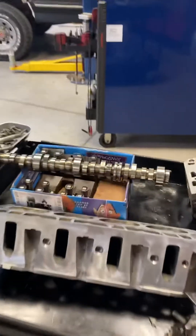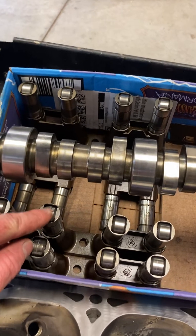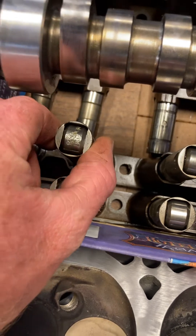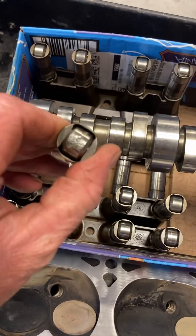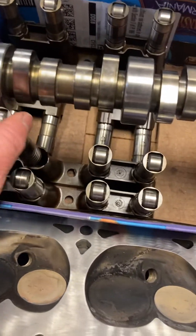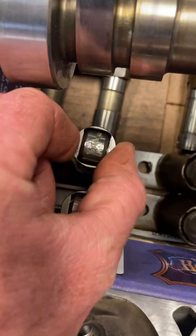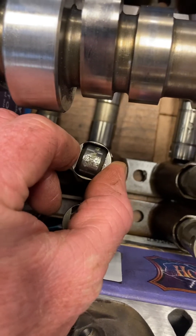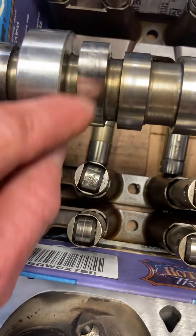I'll also show you the camshaft out of a 6.2 liter that had AFM, out of a Yukon we did. It had a lifter failure — very typical of what you see in these engines. It just ruins one area of the roller. This is on one of the AFM lifters; you can tell by the big spring on it. A lot of people think the issue has to do with the rotation of the guide, allowing the roller to start skipping or get stuck and not roll across the lobe of the camshaft.